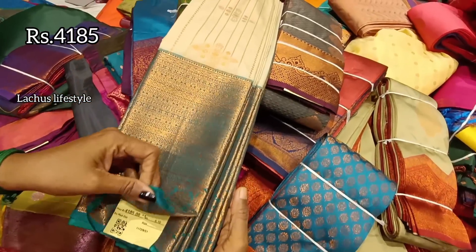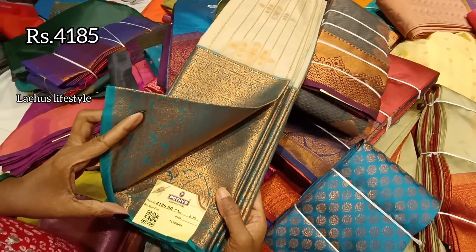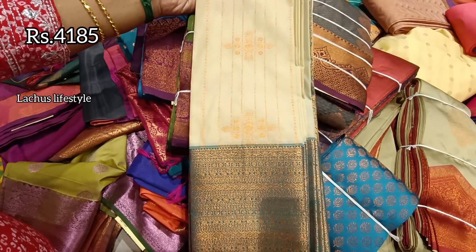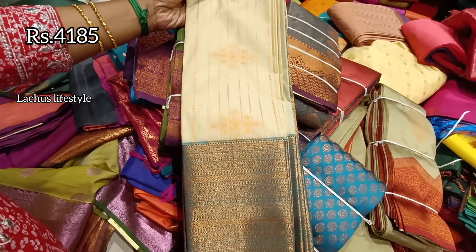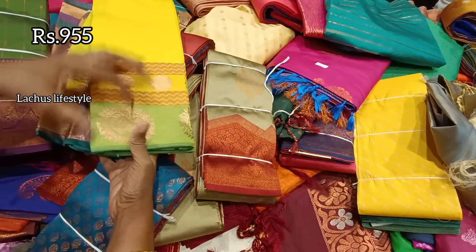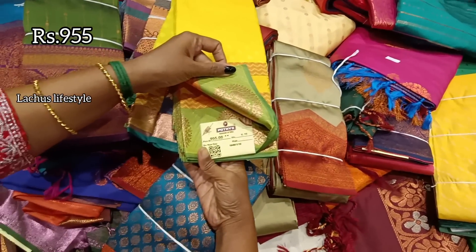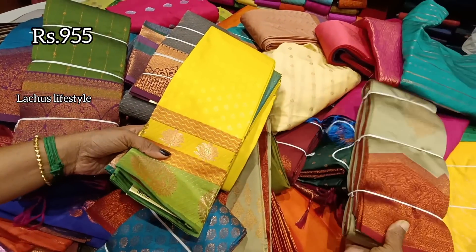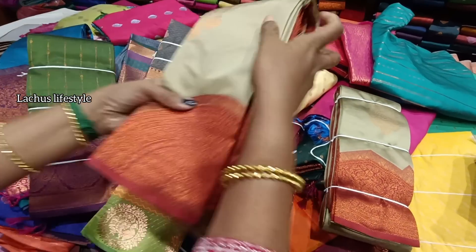Like fancy sarees, you can see ranges from ₹1,000 to ₹2,000 and also in the ₹2,000 to ₹4,000 range. For this saree the price is ₹955. This is a gift silk with contrast border — you can use it as a gift.